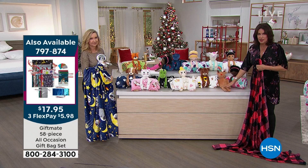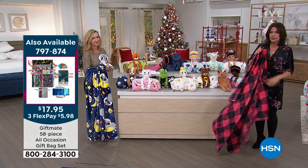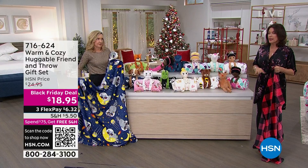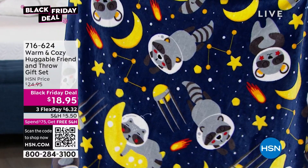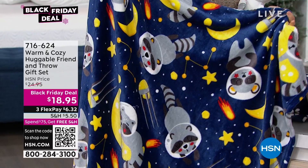This is crazy for $18.95 to get the plush and the throw. A lot of you trying to get through — HSN.com is a great way to shop. Go to the app. You can put them in gift bags. And you know what, there's not a bad one in the bunch.